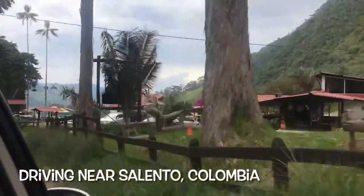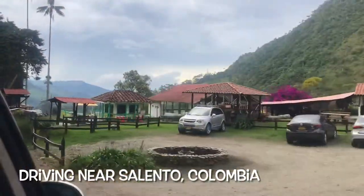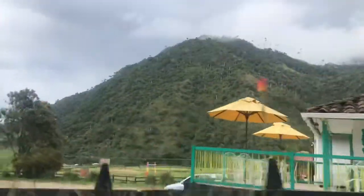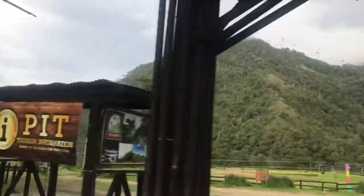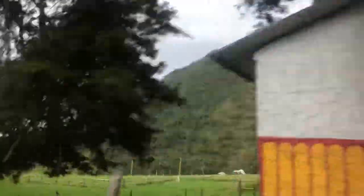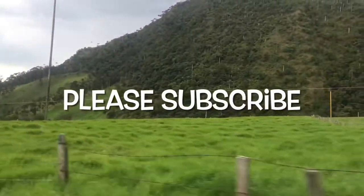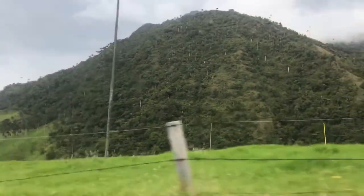Welcome back to Curious Pero. This video is part of my series planning a trip to Colombia during uncertain times. In this video we're going to take a closer look at the Salento-Cocora Valley area of Colombia's Eje Cafetero region, also known as the Coffee Triangle or Axis of Colombia.